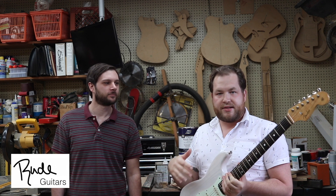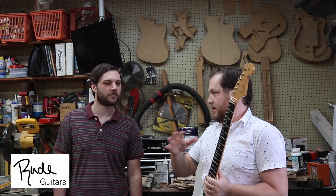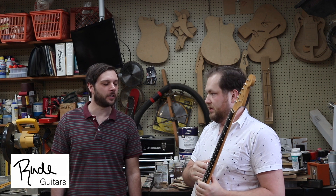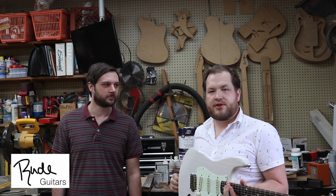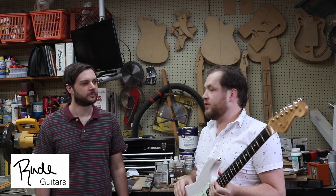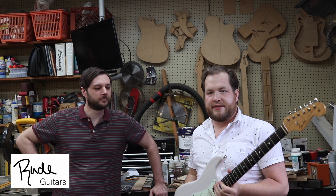Evan builds totally custom guitars for whatever you want. The price range is around two grand — you get a full custom guitar made here in Louisiana. You should check them out on Instagram; it's Rude Guitars, and those are all Evan's babies. Thanks everybody, see ya.